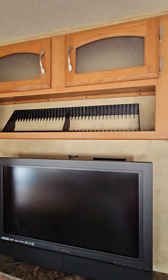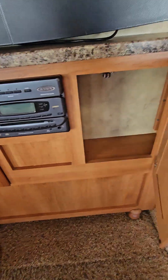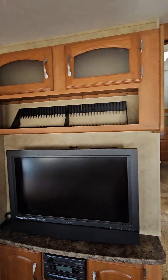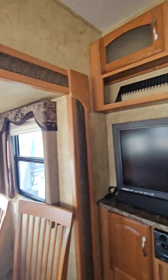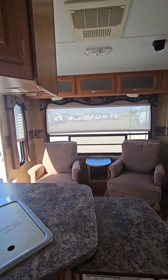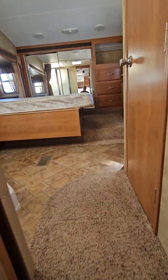Here is your entertainment section right outside the bedroom with a couple of storage cabinets to either side as well, and television area for DVDs. Quick look into the main living area again, and now we're going to head up the stairs into the bedroom.